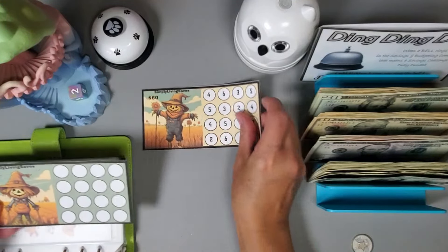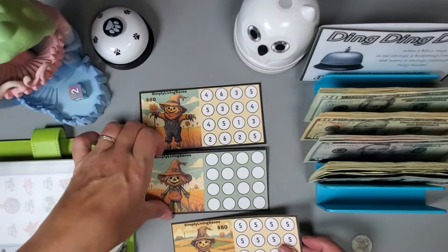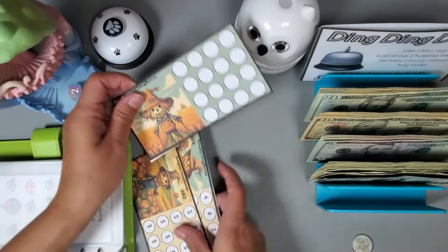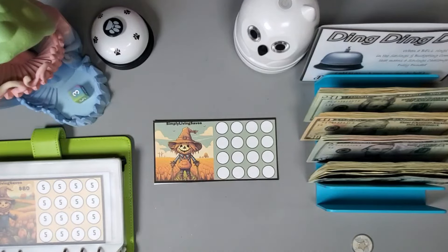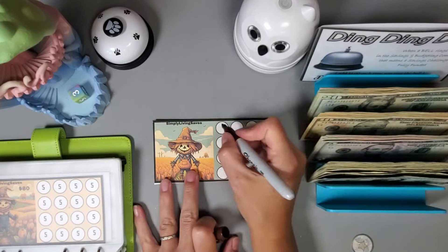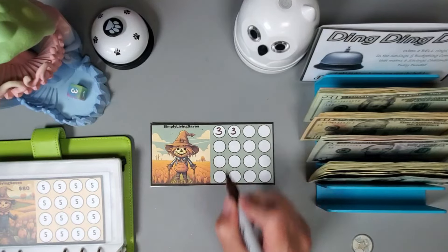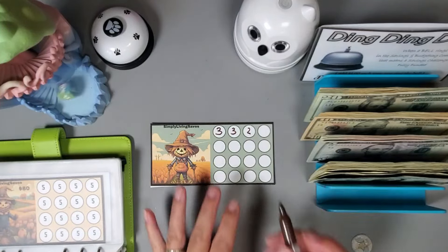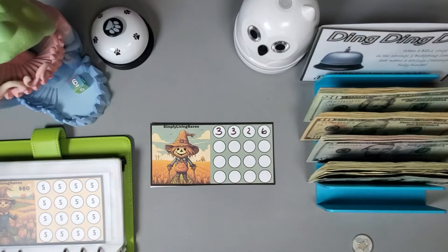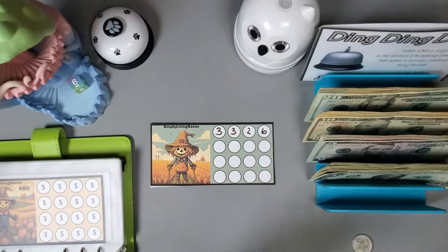This is another set from my Etsy shop — let's do a roll and save on this one. We'll roll a d6: we got a three, another three, a two, and a six — so that's 14. Ten, eleven, twelve, thirteen, fourteen going into this challenge.